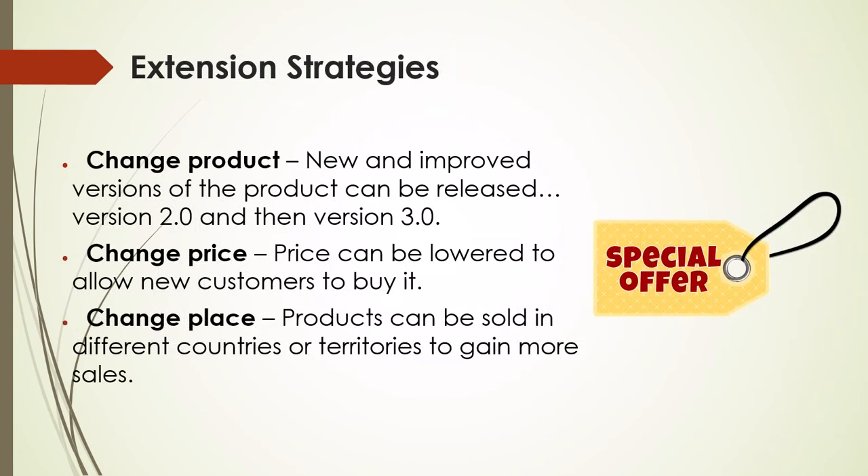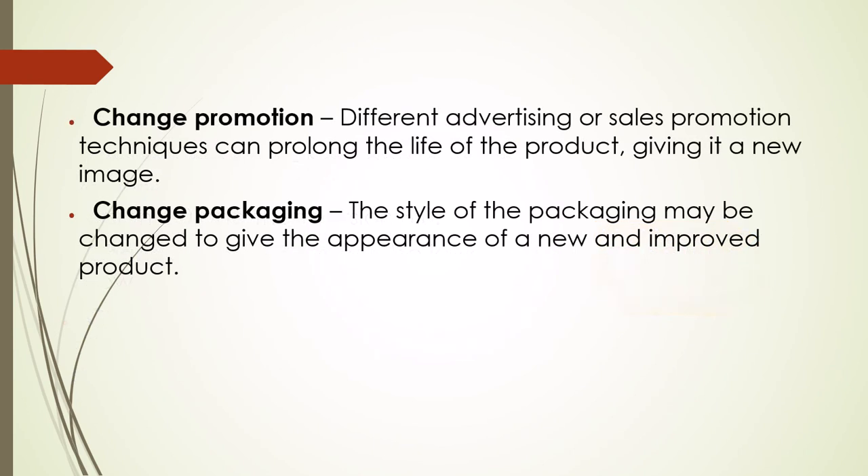Change product: new and improved versions of the product can be released, like a version 2.0 and then a version 3.0. Change price: price can be lowered to allow new customers to buy it. Change place: the product can be sold in different countries or territories to gain more sales. Change promotion: different advertising or sales promotion techniques can prolong the life of the product, giving it a new image.